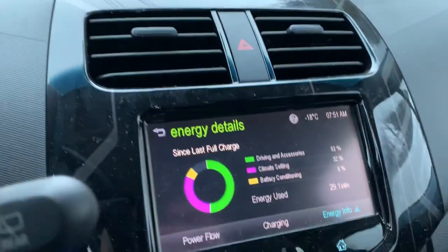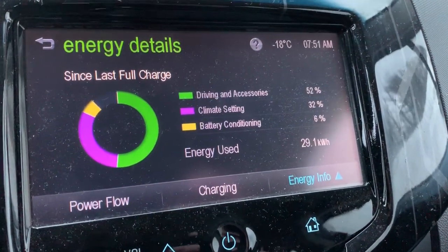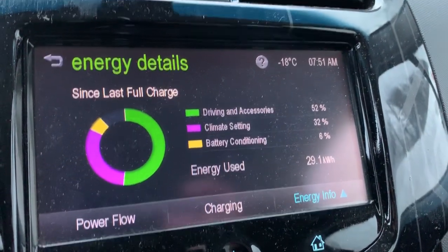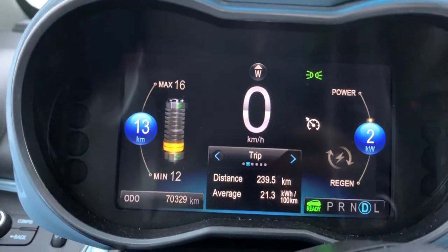Good morning guys, just returning from delivering my son to the ski hill. It's minus 18, we have 5.5 kilometers left for this round trip. I thought I would share a little bit of it with you.